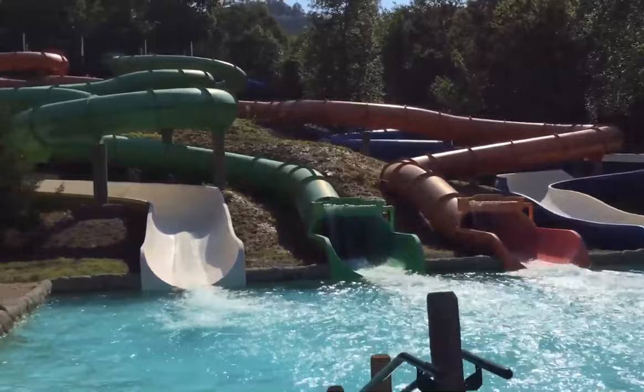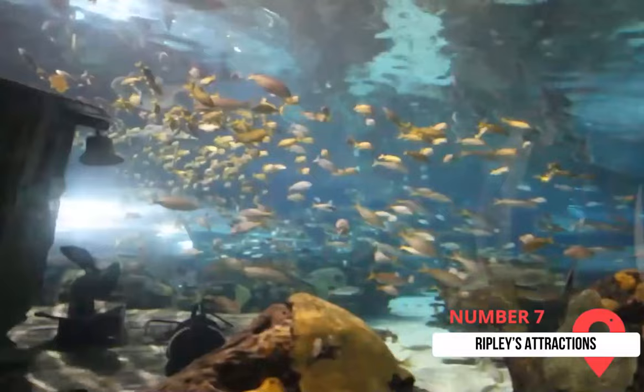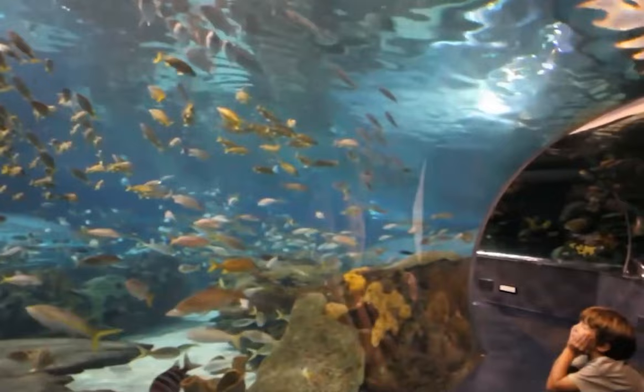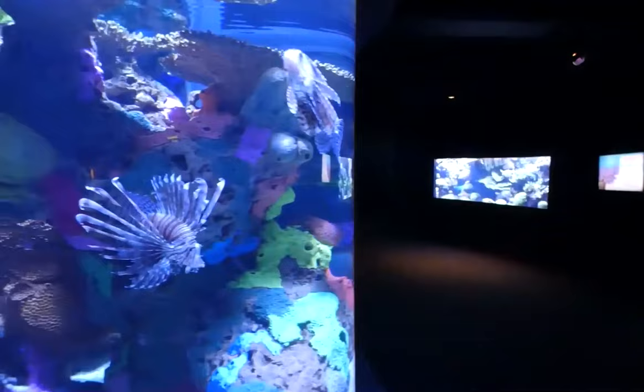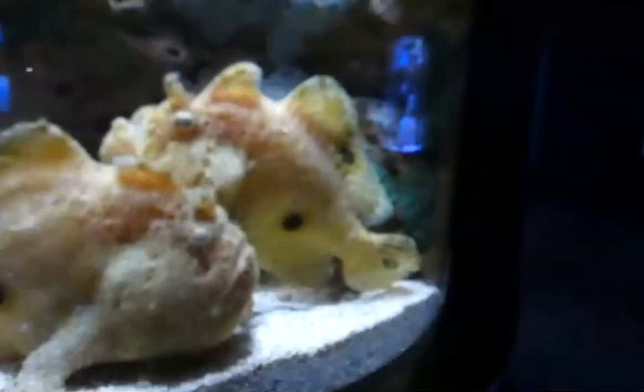Ripley's has a number of attractions in downtown Gatlinburg. One of the most popular is the Ripley's Aquarium, which has been voted Best Aquarium in North America by USA Today. At this aquarium, you'll find underwater tunnels with 12-foot sharks, giant sea turtles, and thousands of exotic sea creatures. You can touch stingrays, take a tour over Shark Lagoon in a glass-bottom boat, and let your children play in the three-story Discovery Treehouse.